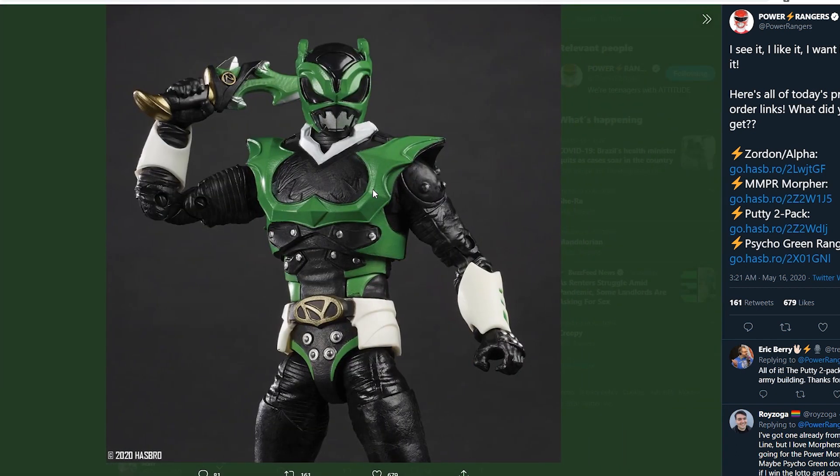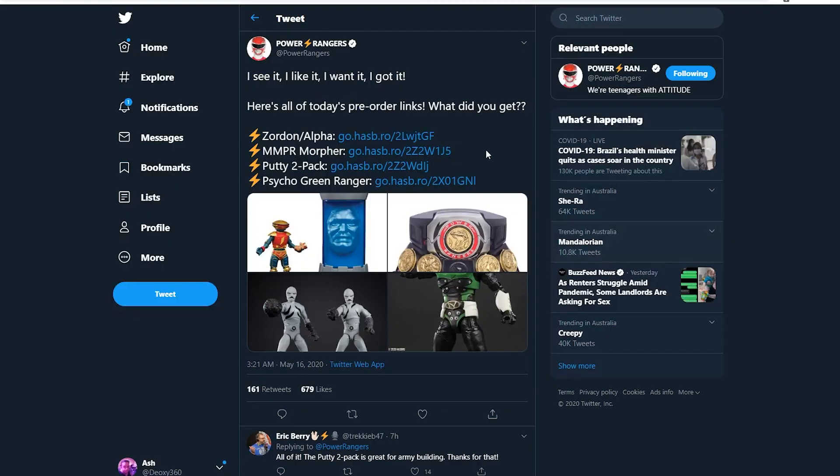And of course, Psycho Green — Psycho Green, I'm really excited about. From what I remember, I think he's an exclusive — I could be wrong — I think he's an exclusive at certain stores, but you can get him online from what I've heard. We'll definitely go back and read the Power Rangers Twitter on that.